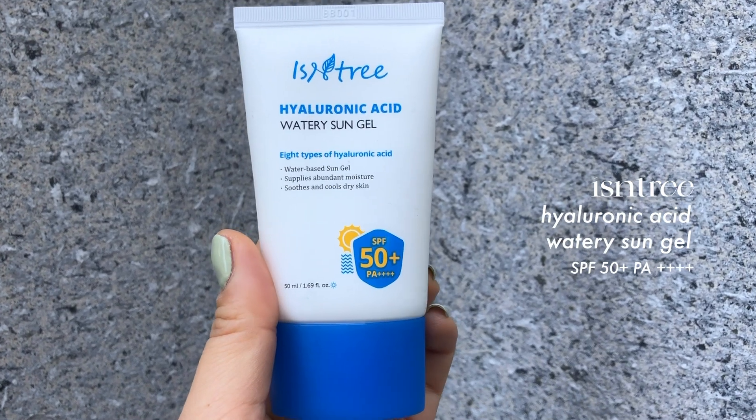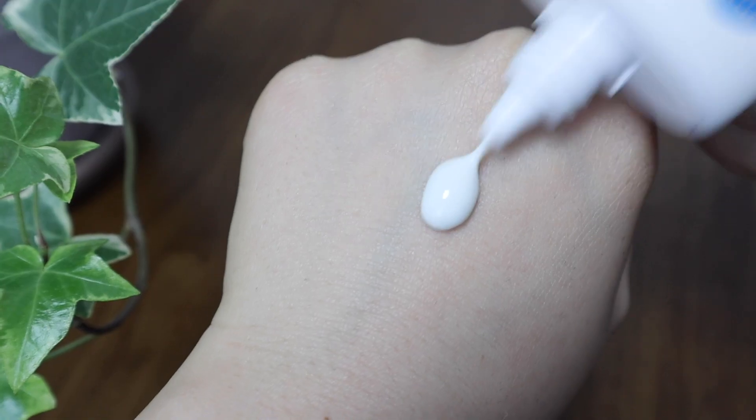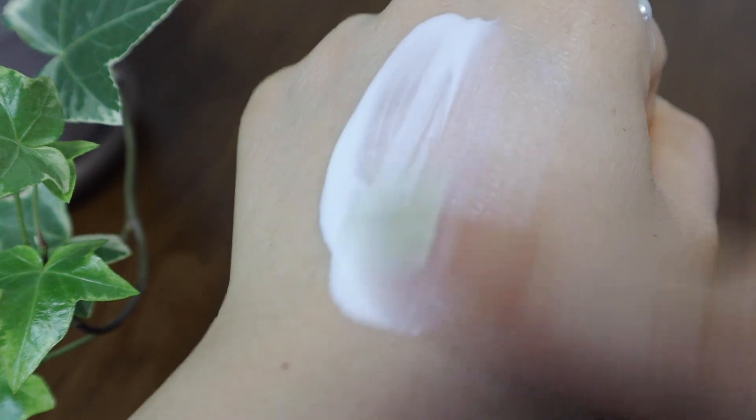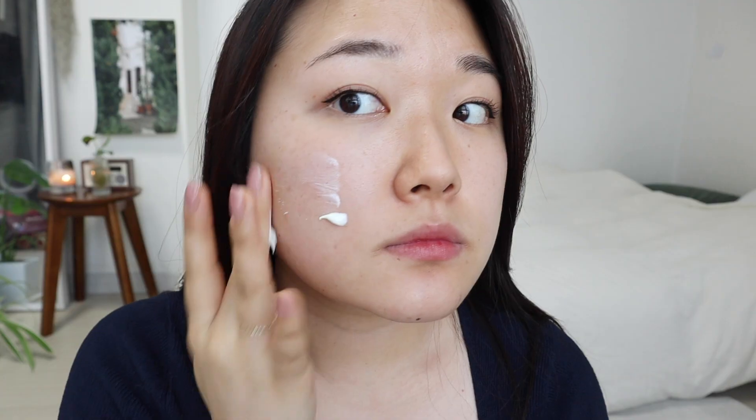The next one is from Isntree — this is the Hyaluronic Acid Watery Sun Gel. This one was actually gifted from Isntree; they gave me options to choose from but I knew straight away I wanted to test out their sunscreen because I've heard amazing things about it. Ever since I've gotten this I've been using it almost every day. I just love the applicator too. My first impression was that it feels very essence-y, like a watery essence — very light, very watery, almost lotion-y, but a bit thinner than the Be Plain one.